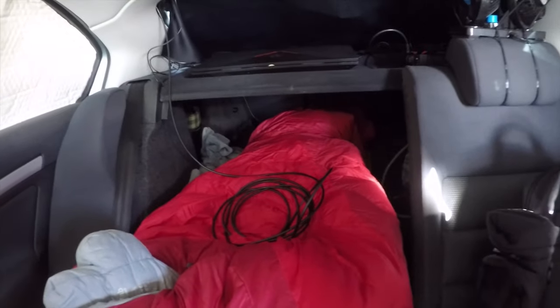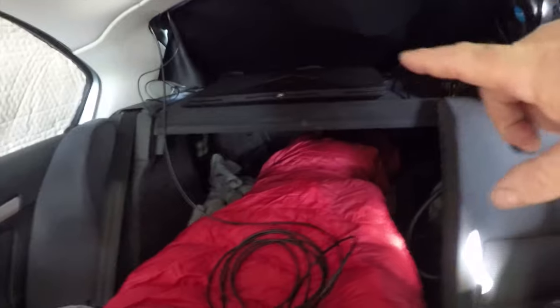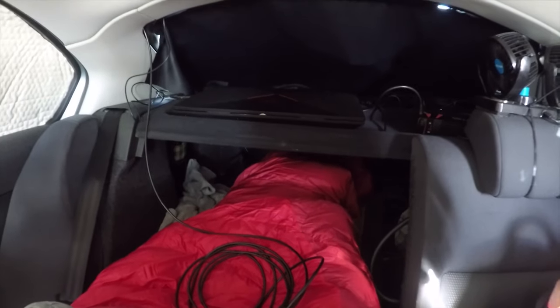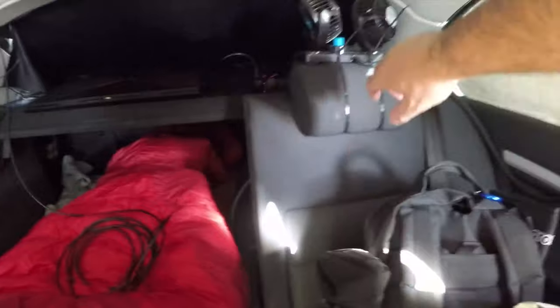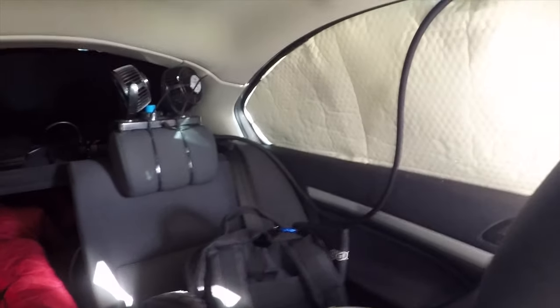You can see the bed going under the parcel shelf with the laptop on the shelf. When my head is here I've got entertainment for tonight and the fan. The side blinds are not perfect but they'll do.